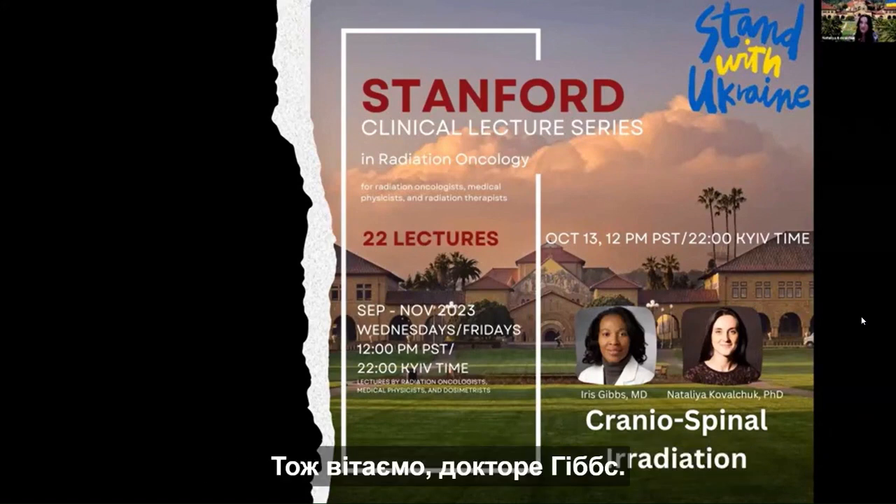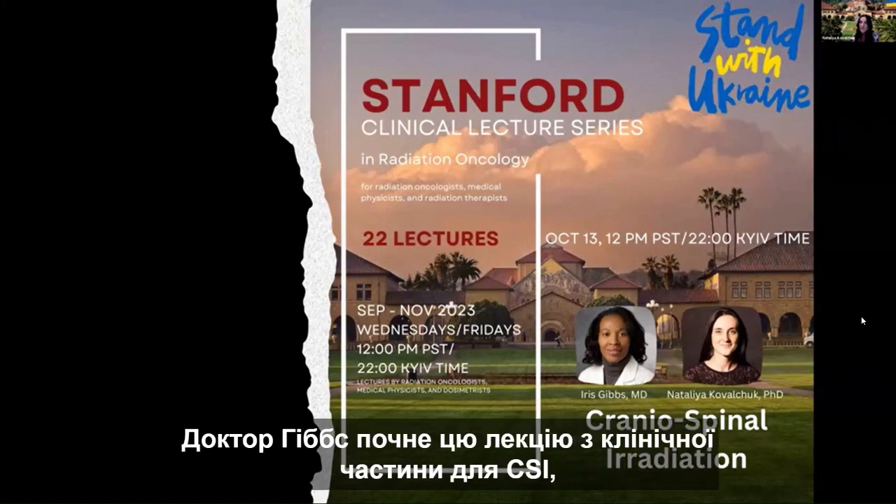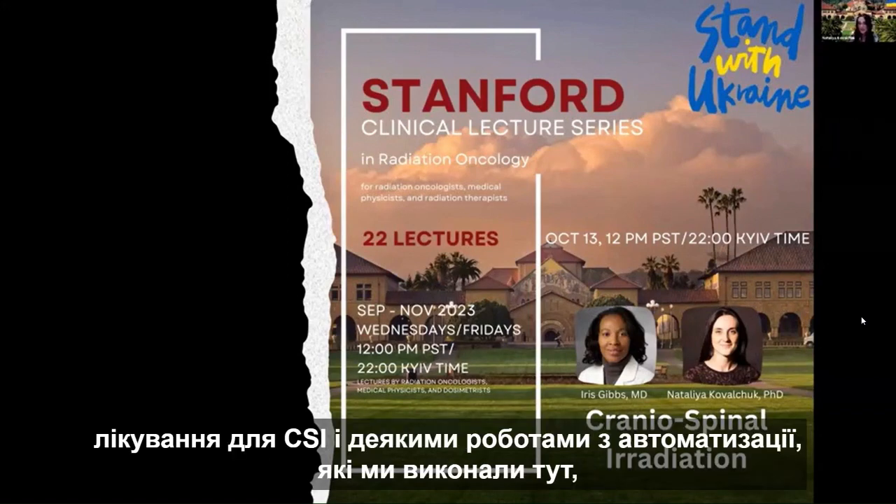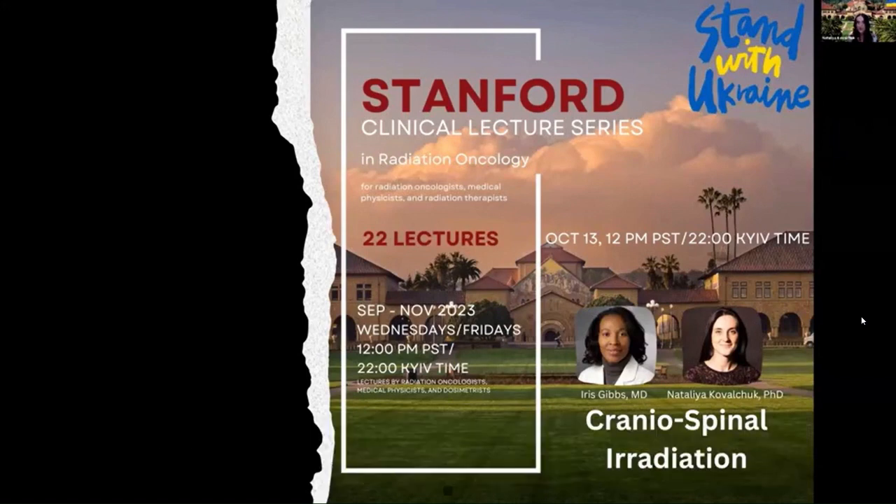Congratulations, Dr. Gibbs. We're very proud of you. Dr. Gibbs will start this lecture with the clinical portion for CSI, and I will finish it up with the treatment planning process for CSI and some of the automation work we've done here at Stanford.